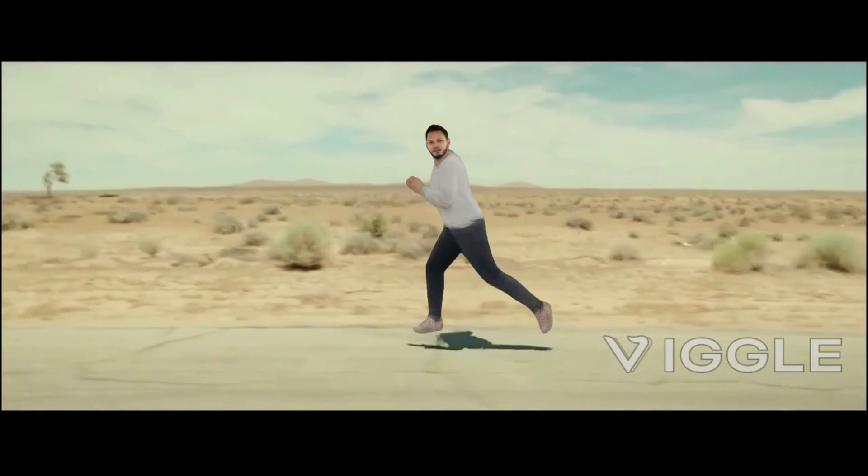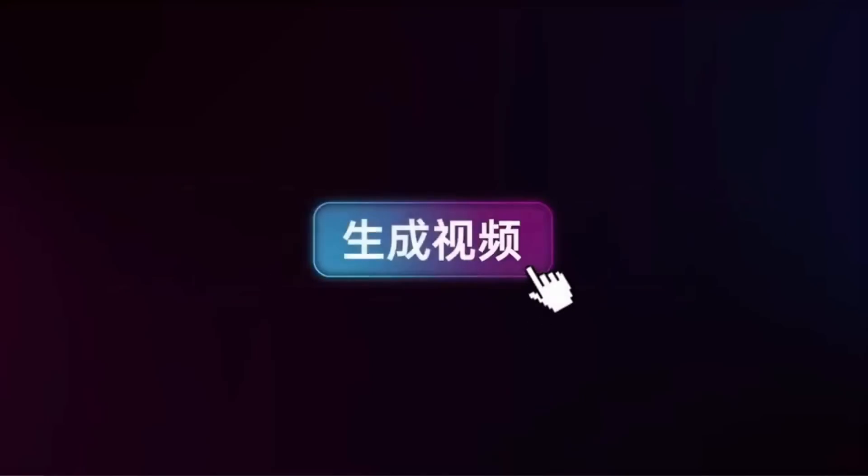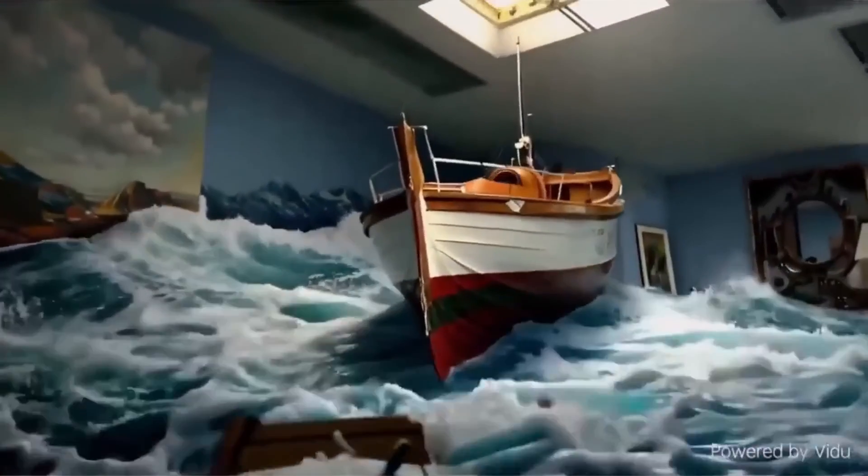Hey, Nadim here, back with another AI video. This time, I will be exploring a new AI video generator called Vidu that claims to be on par with OpenAI's Sora.